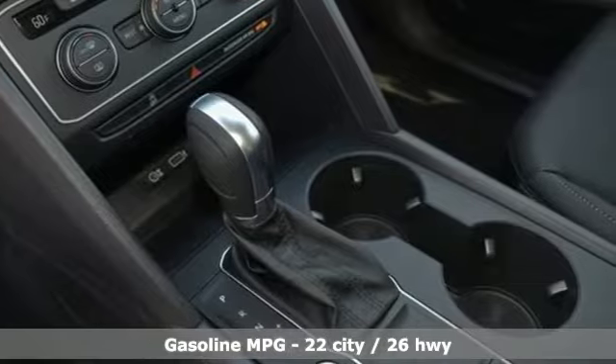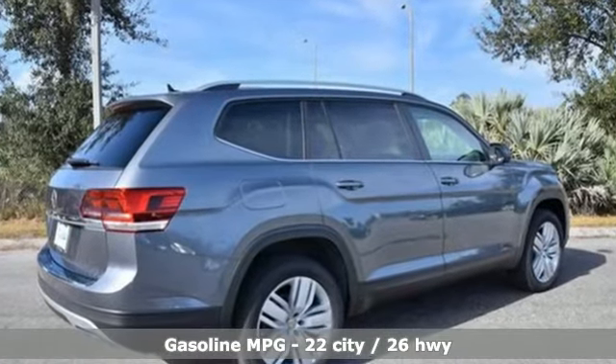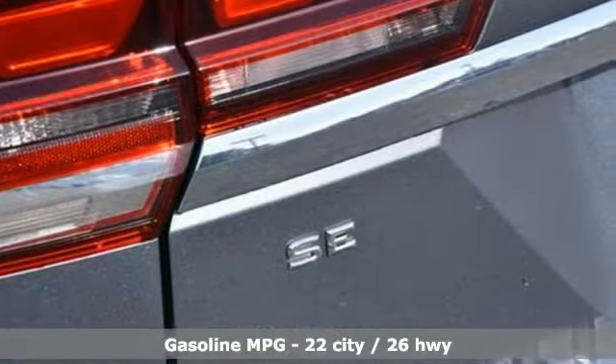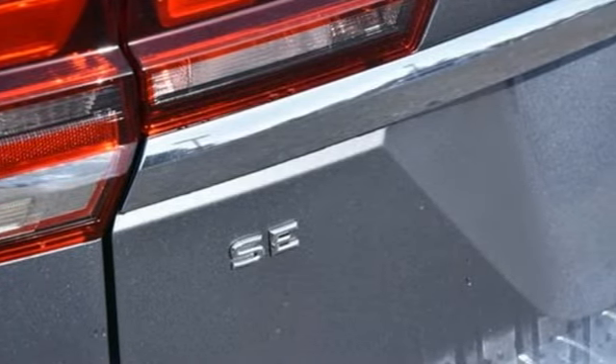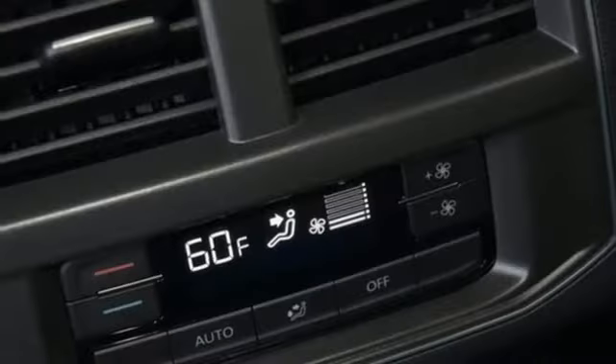And it comes with all the amenities you need. Intercooled turbo inline four-cylinder engine, dual zone climate control, streaming audio, auto-dimming rearview mirror, front heated bucket seats, doors and push-button start proximity key.